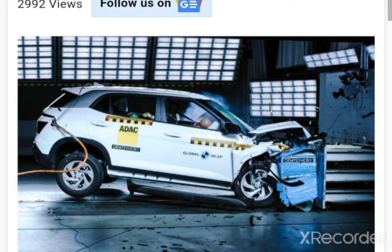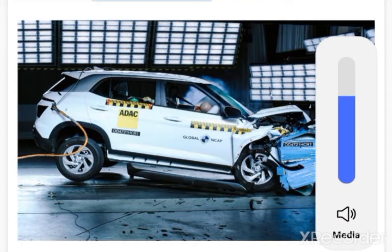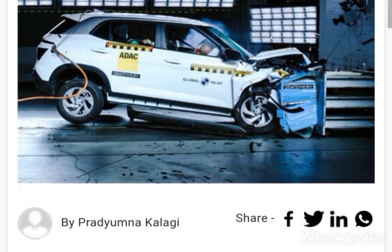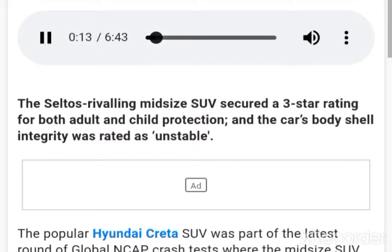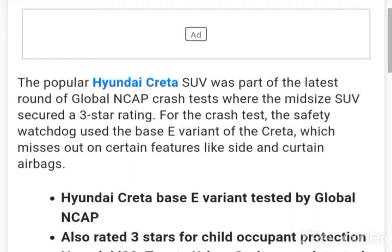The Hyundai Creta's arriving midsize SUV secured a 3-star rating for both adult and child protection in the latest round of Global NCAP crash tests, where the midsize SUV secured a 3-star rating. The car's body shell integrity was rated as unstable.